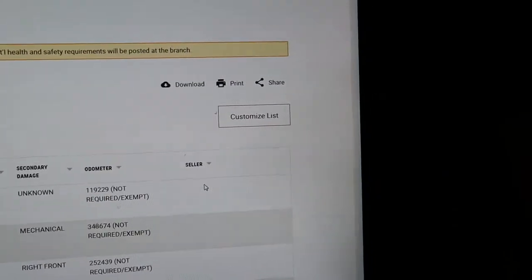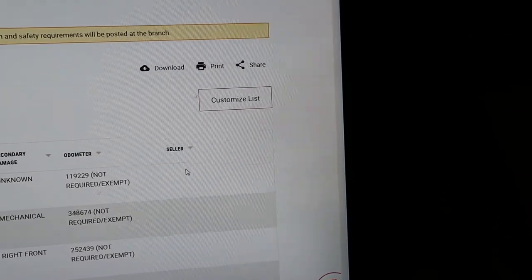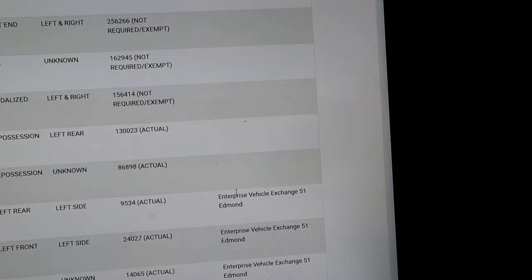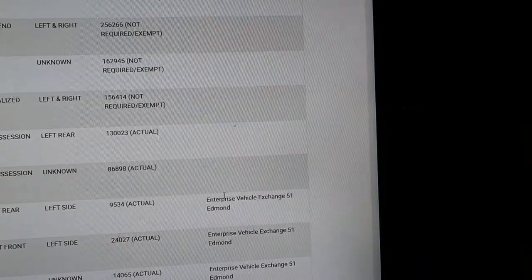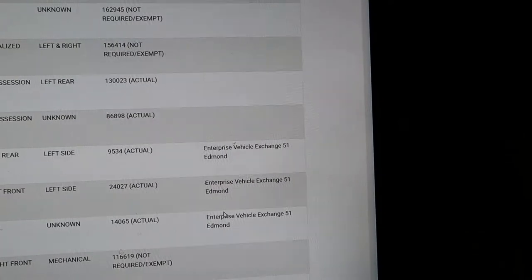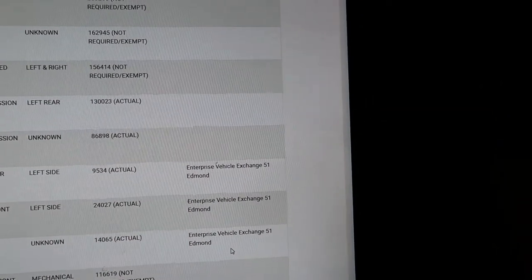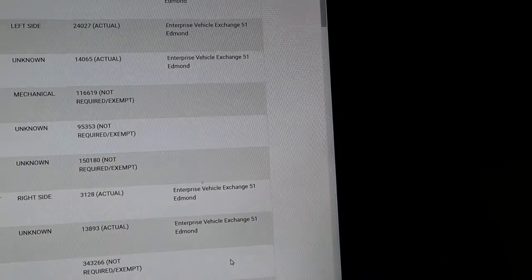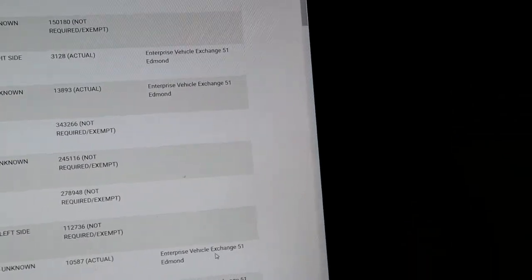If you scroll down and sort by stock number, I've got everything lined up from latest to oldest. All of these vehicles do not list the seller, so they're all new check-ins — all dealership vehicles. You'll have Enterprise vehicle exchange mixed in there too, since they're self-insured and can get a vehicle to the sale a lot quicker than an insurance company. But if it doesn't say anything where it says 'seller,' and it's got a pretty late stock number, it's going to be a dealer vehicle.